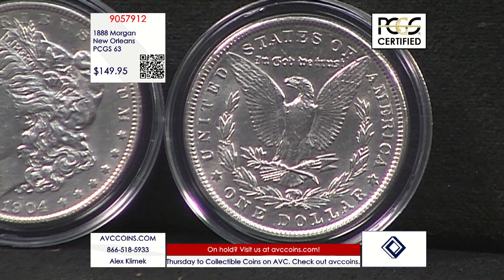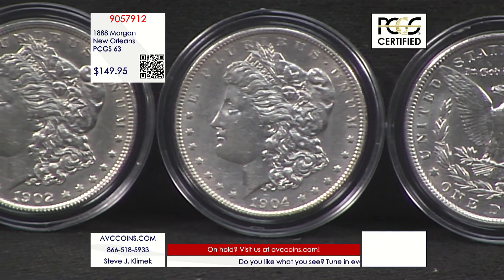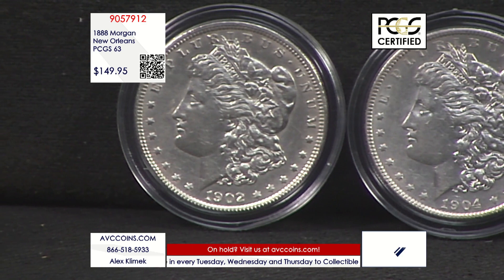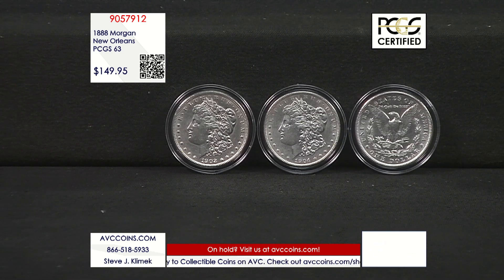But when you look at the population reports with PCGS today, in MS-63 or better condition, they have certified just 27,283 coins. That means when you compare it to the 12.1 million struck originally, only 1 in every 445 coins exist in this grade or better with PCGS. If you turn that into a percentage, it breaks down to less than one quarter of a single percent — the actual number is 0.22 percent of the entire mintage known to exist in this grade or better today with PCGS.